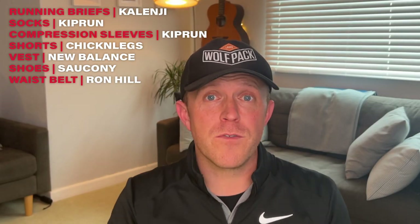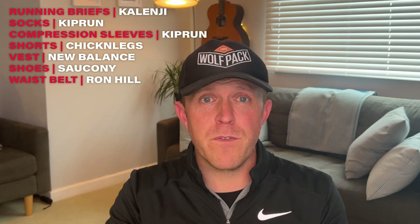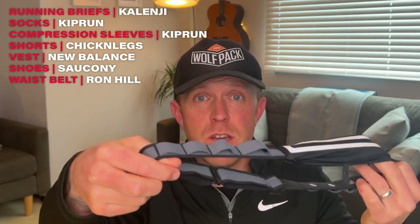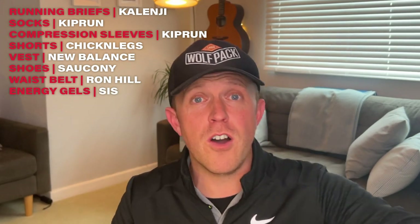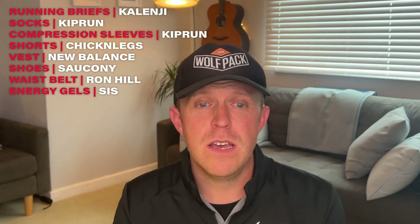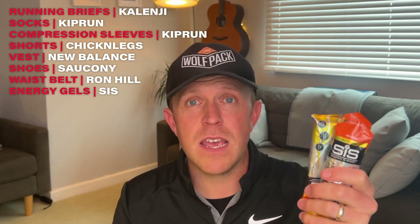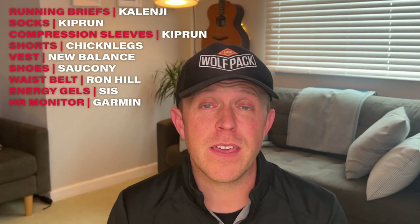I've got my Ron Hill marathon waist belt, which will hold my phone nicely because I want to listen to music. On the side it's got some nice loops so that I can put my energy gels. I'm going to be taking a whole load of the Science in Sport energy gels — there are some to pick up on the route as well, but I want to go prepared and have my own stuff just in case I miss a table.